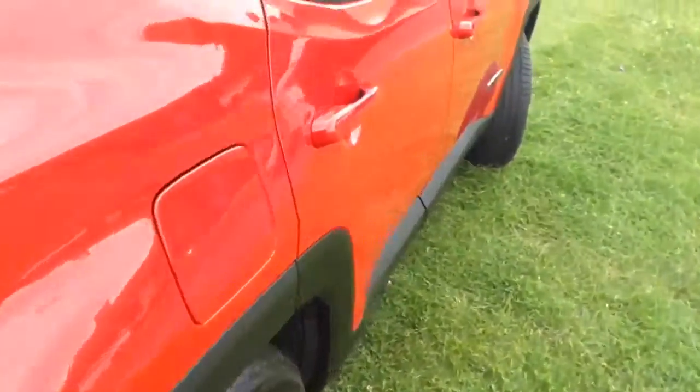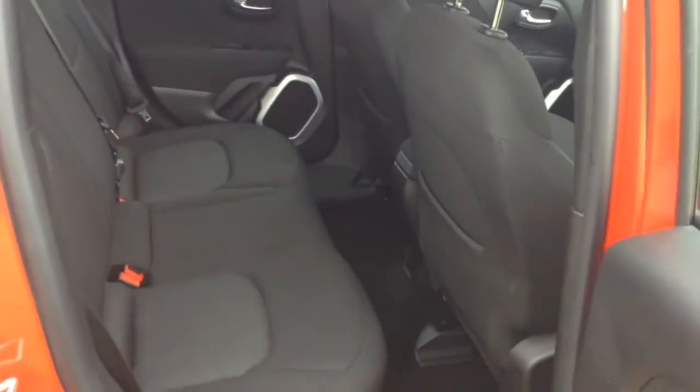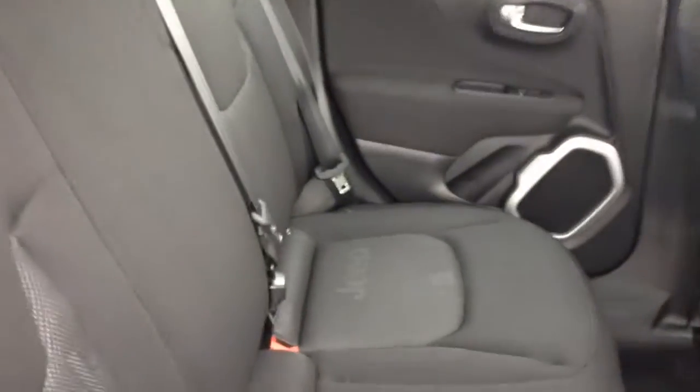Moving into the rear of the vehicle, you've got a cloth interior running right the way through, all in excellent condition, with three seats in the rear fitted with three-point seat belts, headrests, and all equipped with isofix. There is also additional storage in the rear of the front seats and plenty of leg room in the back.